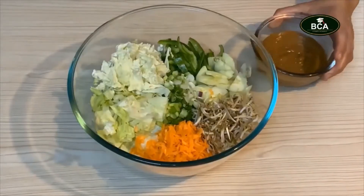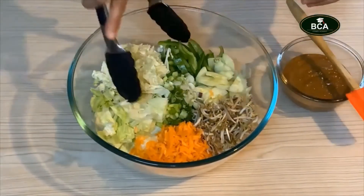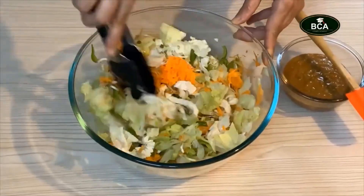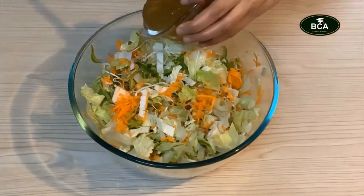Here's our dressing all ready. All we do is toss our vegetables together and drizzle the dressing on top.